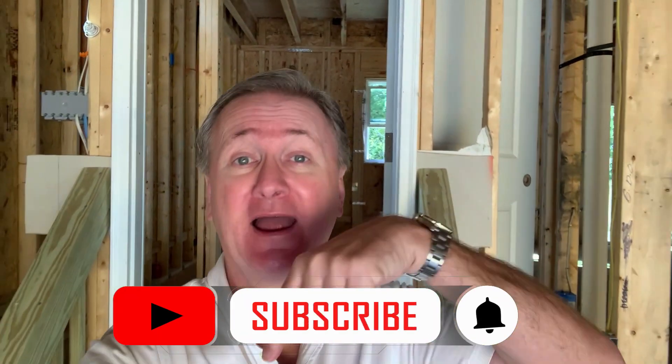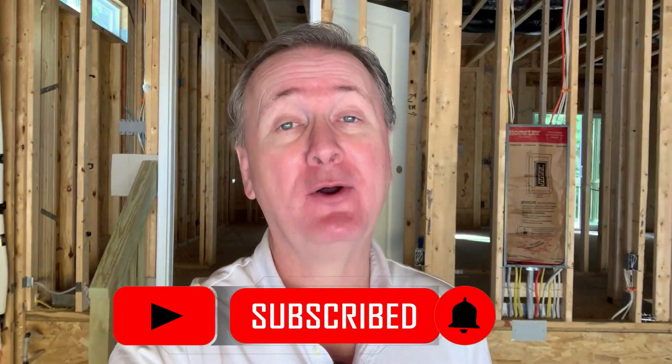Real quick guys, I would really appreciate it if you take half a second and hit the like button below. It would really help me and my channel out immensely.